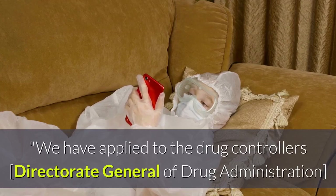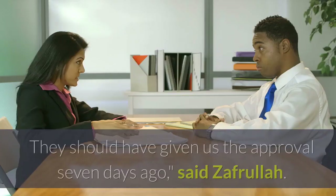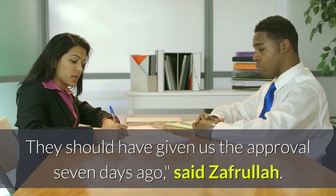We have applied to the drug controllers, the Directorate General of Drug Administration, but they are not realizing its importance. They should have given us the approval seven days ago, said Zafrullah.